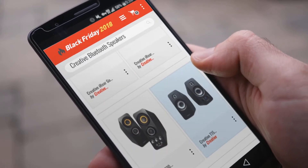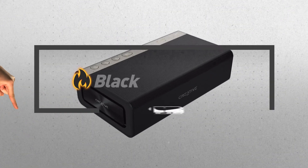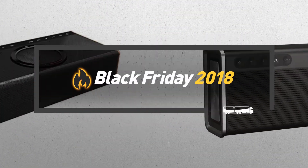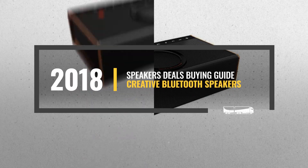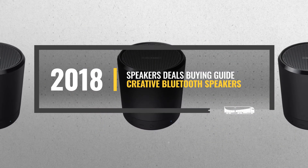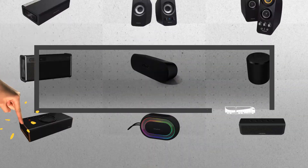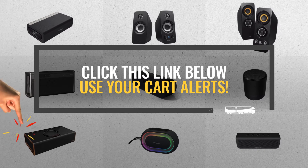Looking for Creative Bluetooth Speakers to buy on Black Friday? Luckily, we are here to help. Here are the best-selling models you should consider. And the best part? We will send you a specific alert when one of these products is on a Black Friday sale. All you need to do is click this link below, and we will do the rest.